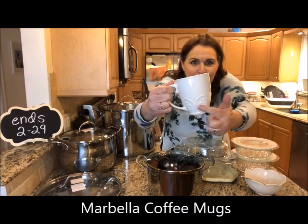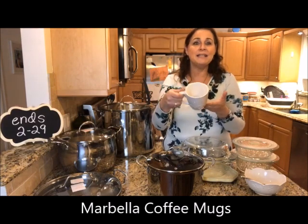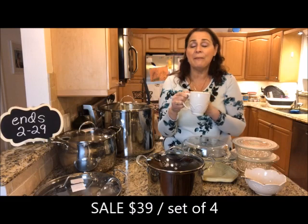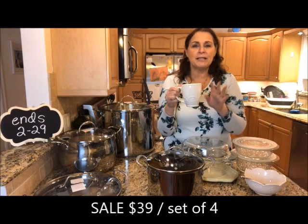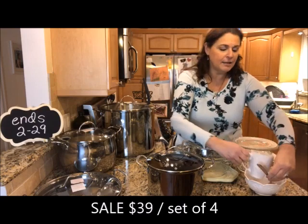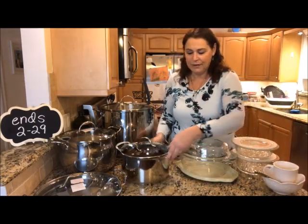Also in the Marbella, here are the mugs. You can see that beautiful pattern along the bottom — these are the coffee mugs. They come in a set of four. I love that it's just a creamy white color that matches anything you already have. These are on sale for $39 for a set of four.